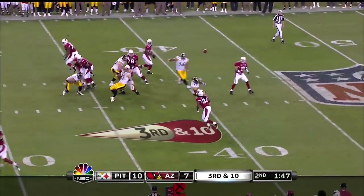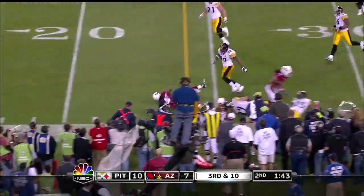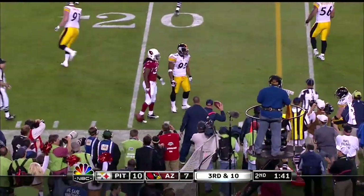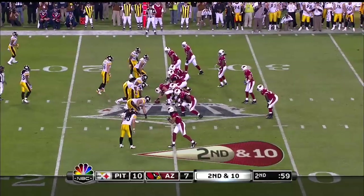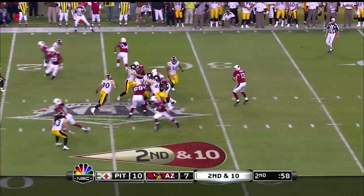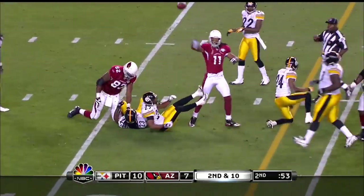Three wide against the nickel. A little dump off goes to Hightower, with a nice slip move to the outside, and to the twenty-three on the first down. He breaks away from him. Warner throws, and finally number eleven Fitzgerald makes the catch.